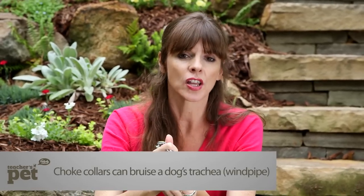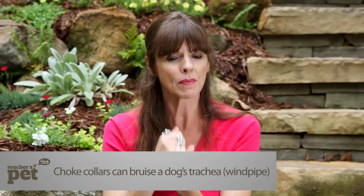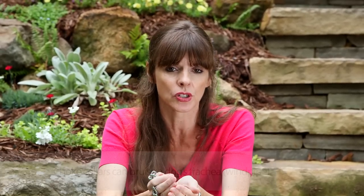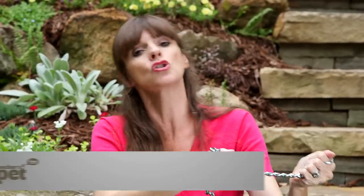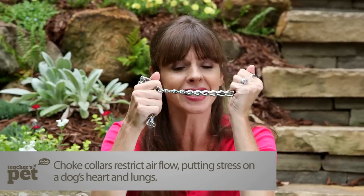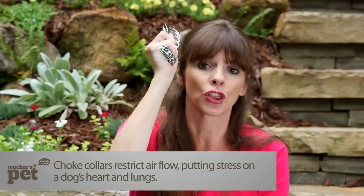Many dogs have had to go to the veterinarian because their tracheas — their windpipes — have collapsed when collars like these have been used. And sometimes dogs have actually strangled themselves with collars like these when owners leave them on unsupervised. It gets caught on something, the dog tries to get out of it, and will strangle themselves in the process. The best thing to do with this collar is to throw it away.